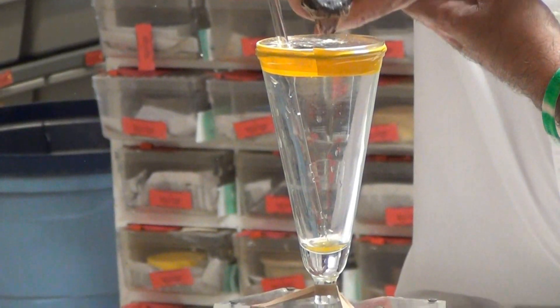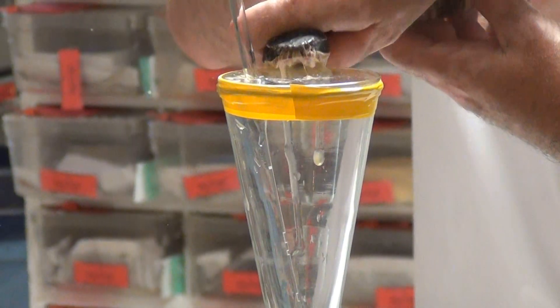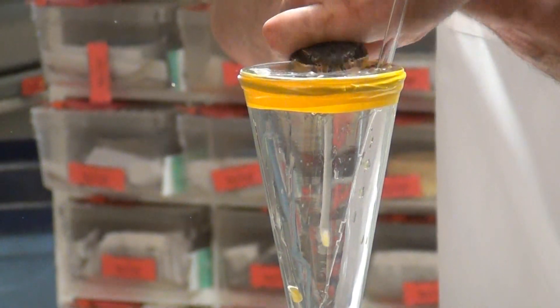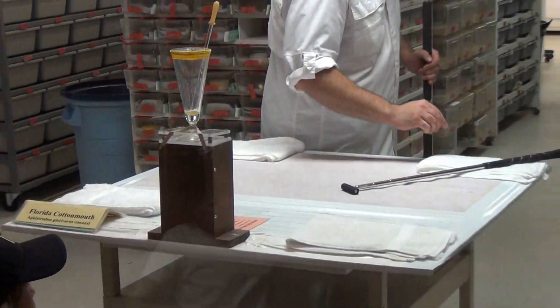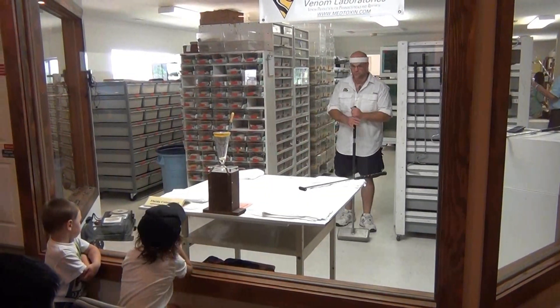Cottonmouths can grow up to six feet in length, although three and a half feet is about average for an adult. They make excellent captives, and many of the hundred or so housed at Medtoxin were bred, born, and raised here at the lab. They often live over 20 years in captivity, and they are excellent venom producers.